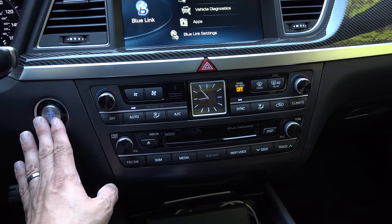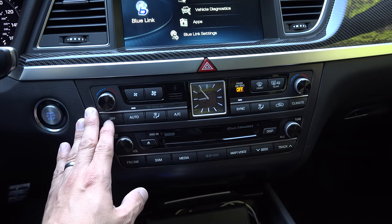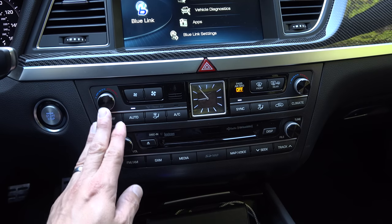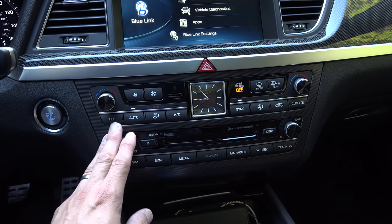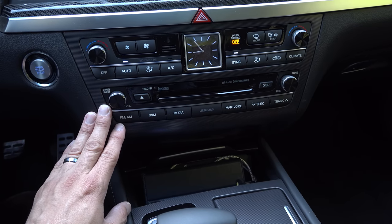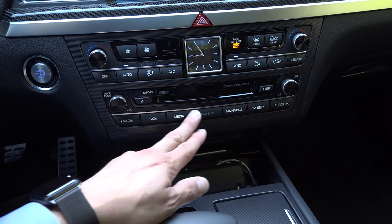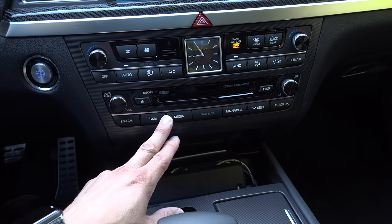Below the infotainment system we find the vehicle's power button and the controls for the climate control system. The Genesis G80 offers a three-zone climate control system — the front two are automatic climate control zones, while the rear has an adjustment knob to make the air warmer or colder but is not fully automatic. Beneath that we have physical buttons for the infotainment system — a power button, tune and file knob — and the mapping database is on an SD card, with some direct access buttons below the single-slot optical disc player.